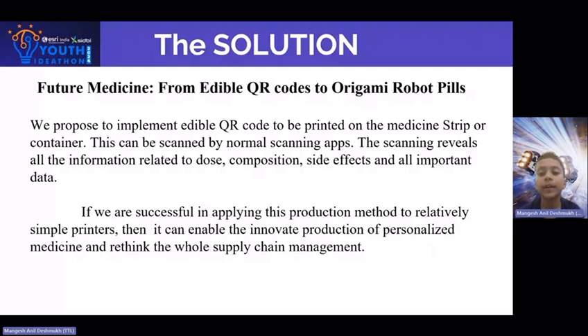If we are successful in applying this production method to relatively simple printers, then it can enable the innovative production of personalized medicine and help rethink the whole supply chain management.